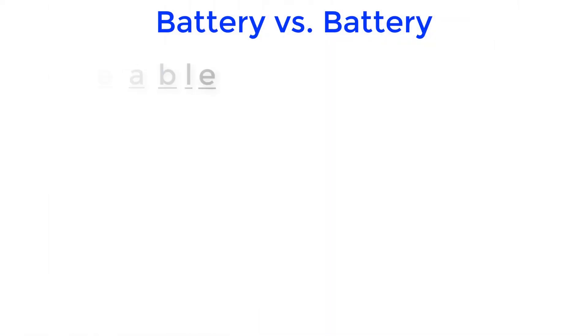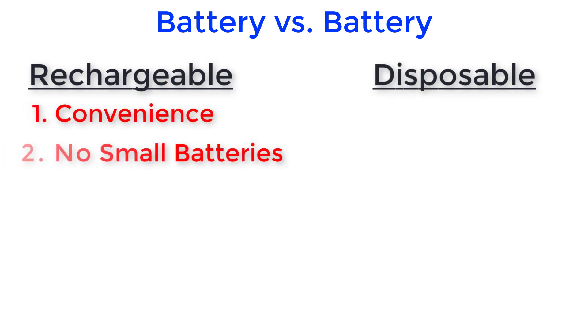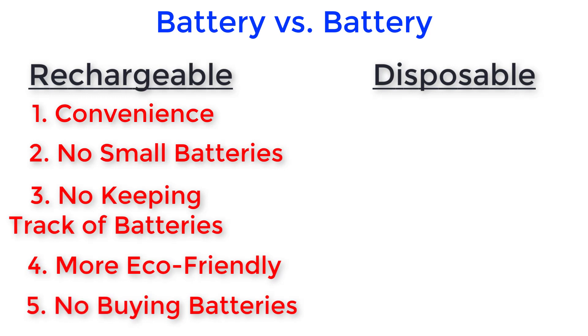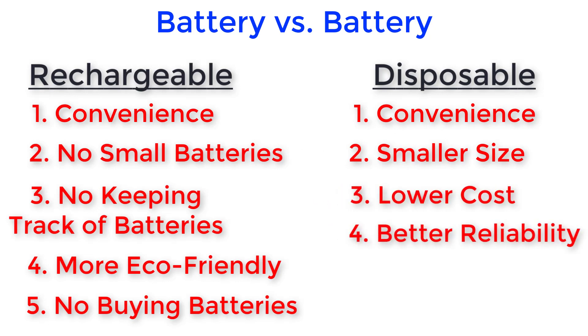Here's a recap: pros of rechargeable include convenience, no messing with small batteries, no keeping track of batteries, being more eco-friendly, and no having to buy batteries. Pros of disposable include convenience, smaller hearing aid size, lower hearing aid cost, and better reliability. At the end of the day, it doesn't really matter which you choose because it will not affect the performance of your devices — your hearing aids will function just as well regardless of battery type, as long as your hearing care professional fits and programs them correctly following best practices, especially using real-ear measurement.